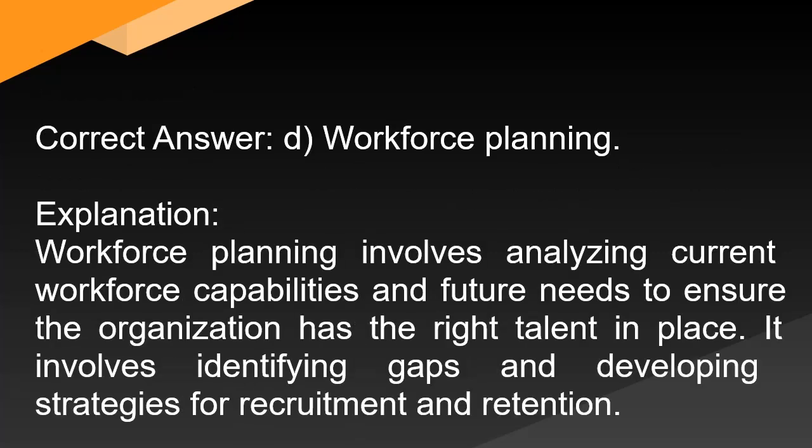Correct answer: D. Workforce planning. Explanation: Workforce planning involves analyzing current workforce capabilities and future needs to ensure the organization has the right talent in place. It involves identifying gaps and developing strategies for recruitment and retention.